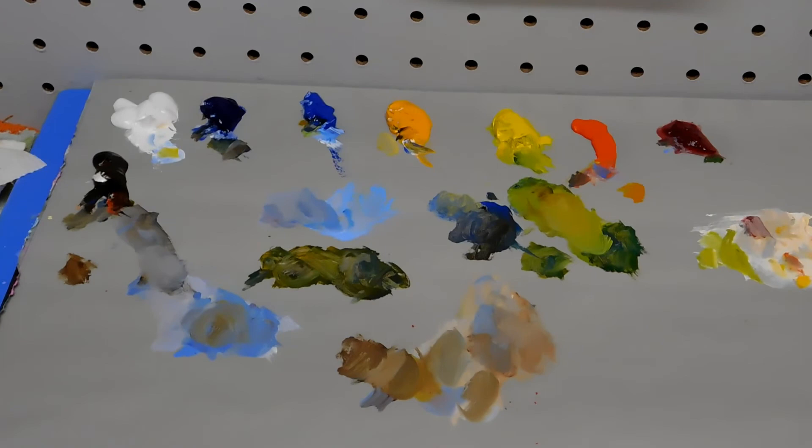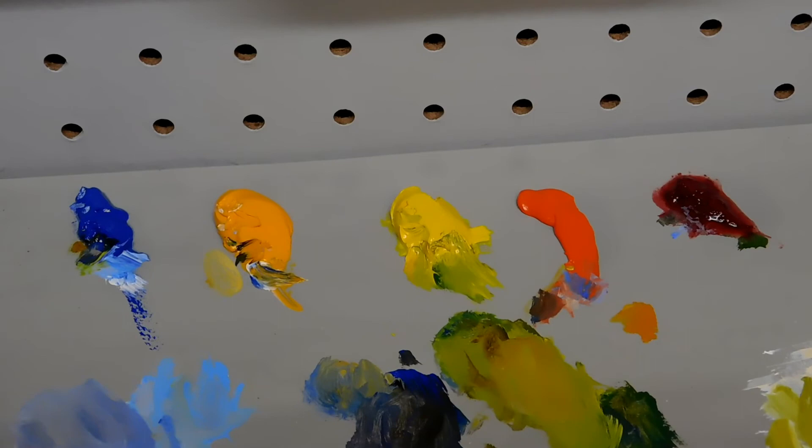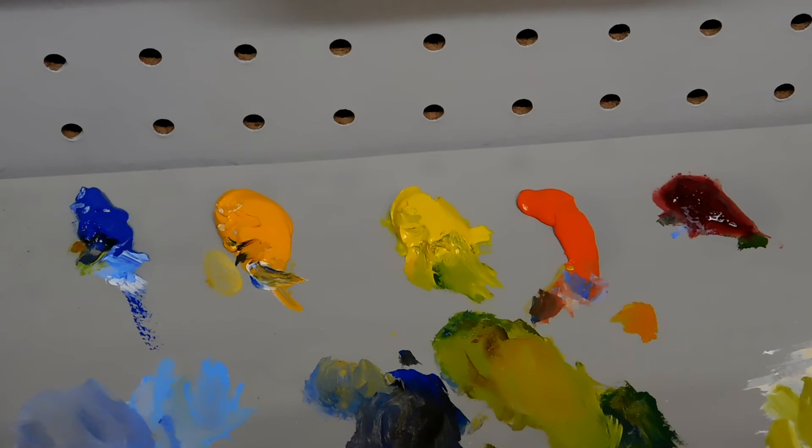I just wanted to go over the palette that I used for the painting. From left to right: burnt umber, titanium white, ultramarine blue, cobalt blue, cad yellow, cad yellow pale, cad red light, and rose madder. And then we just have a little Neo McGilt over here for a little bit of medium.